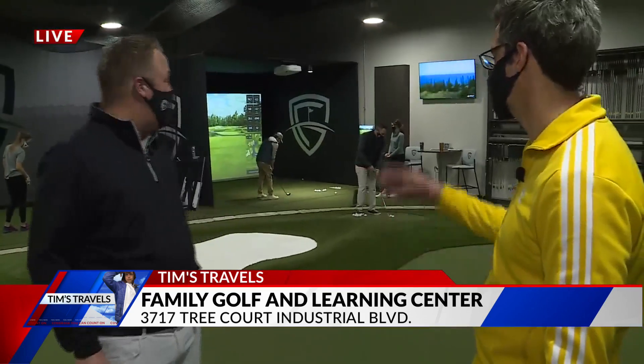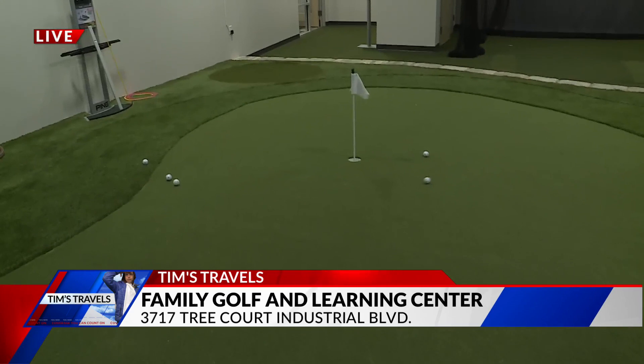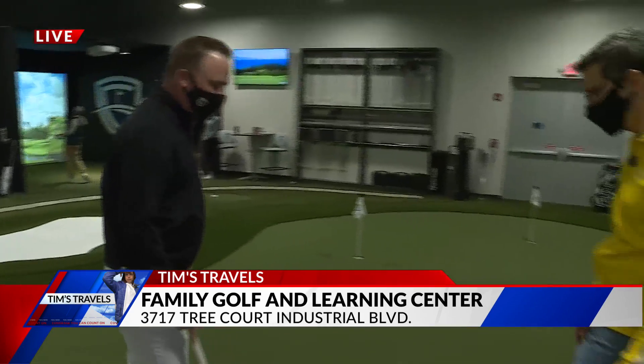You can simulate pretty much any shot you want in here. Absolutely. You've got the sand — you can simulate the sand shots, you can do the chipping. You and I are putting right now. Yeah, we've got a little putting contest going on here.